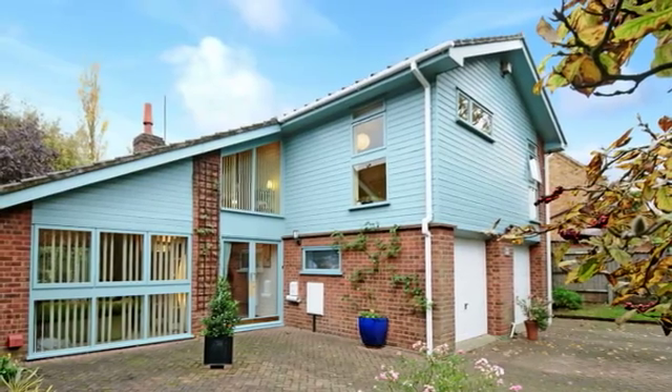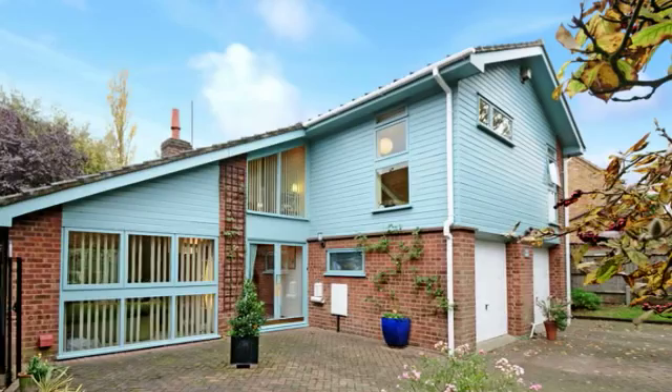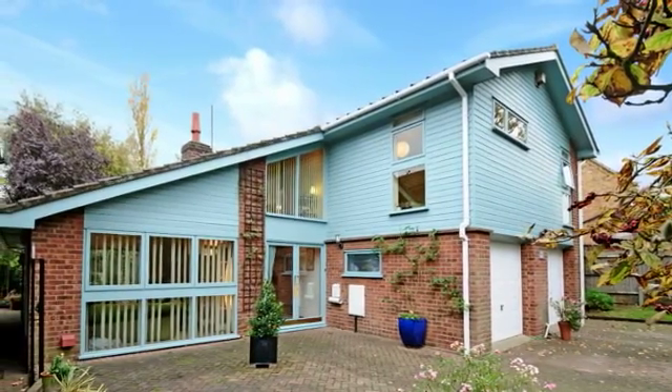This unique four bedroom architect designed property is situated in a quiet no through road within the village of Everton, on a large established plot.